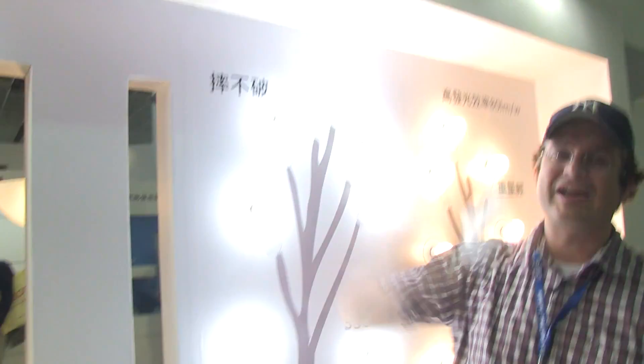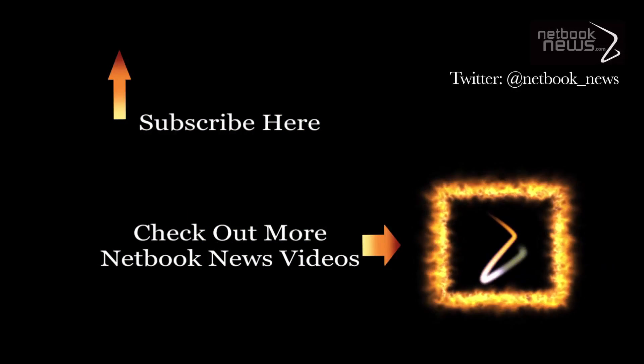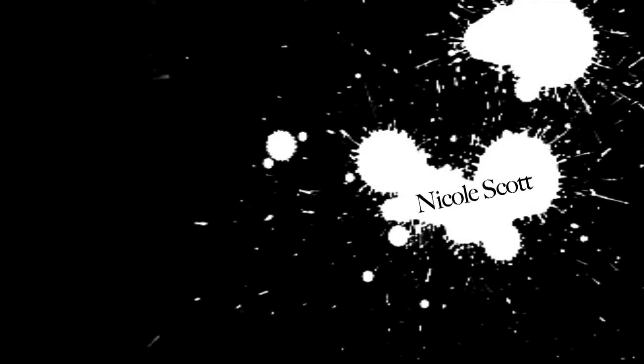That's the new A19 LED light bulb from ITRI. I'm Sascha from netbooknews.com. Thanks for watching — I'll see you next time.